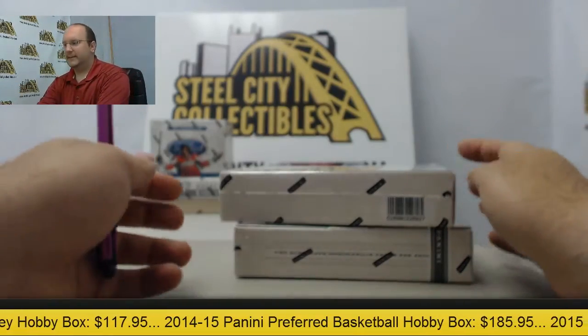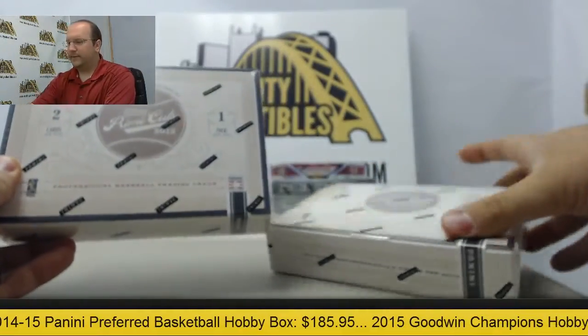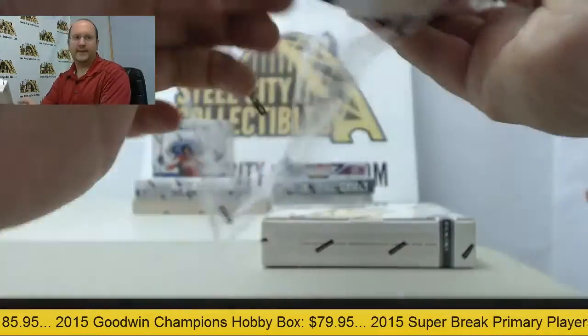Hi, welcome back today to the Steel City Collectibles break room. Up next you've got two boxes of 2012 Prime Cuts baseball going up to Tommy. Thanks again for breaking with us. Let's pull something big for you here today.